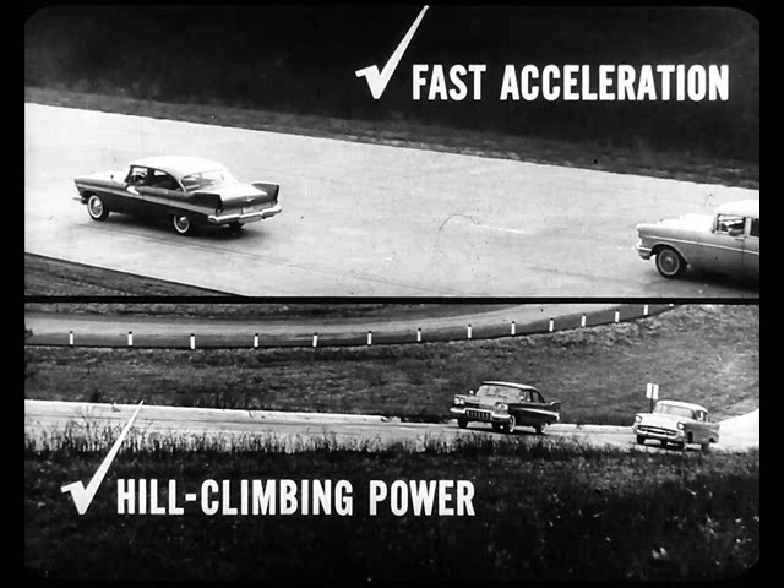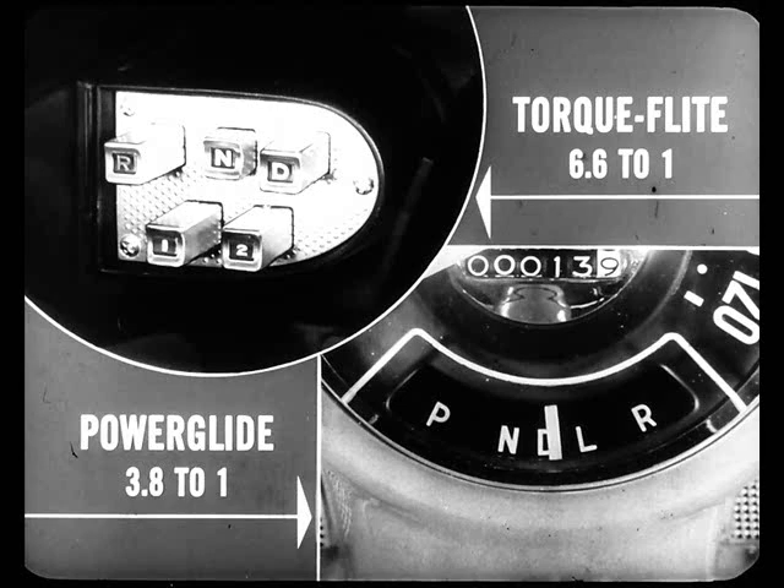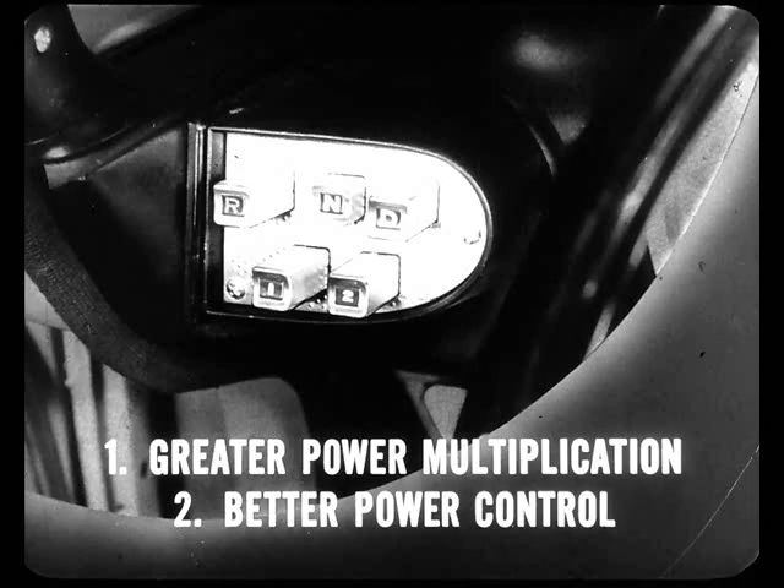So on these two important counts — fast acceleration and hill climbing power — tests prove that Plymouth outshines Chevrolet. The reasons are simple. Plymouth's Fury is a more efficient engine with more cubic inches of displacement than Chevrolet. It has more getaway power and passing power in reserve. And secondly, Plymouth's new three-speed Torque Flight transmission can multiply engine torque as much as 6.6 times. Chevy's Powerglide can't do better than 3.8. As for TurboGlide, Chevrolet claims a torque multiplication of 4.3 — just how it will perform in a road test remains to be seen. All this means not only greater power multiplication on the part of Plymouth's transmission, but better power control too, as the following engine braking test photos prove.